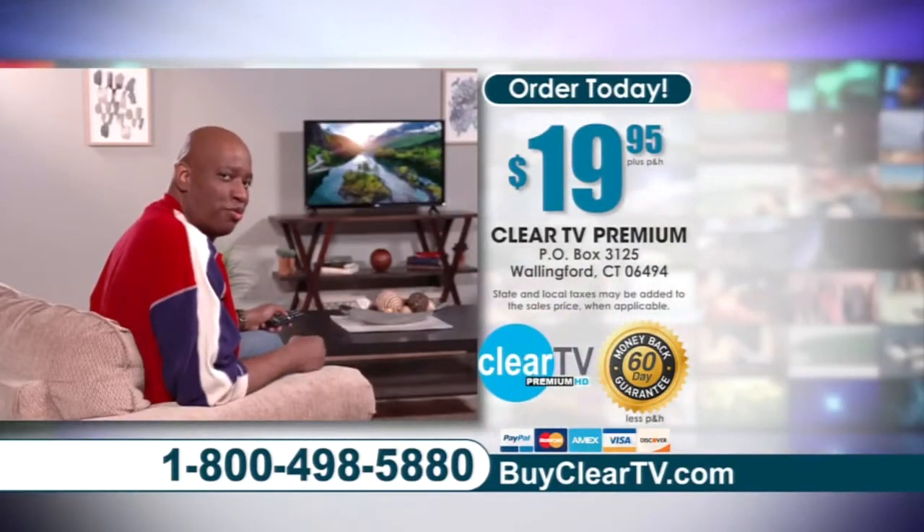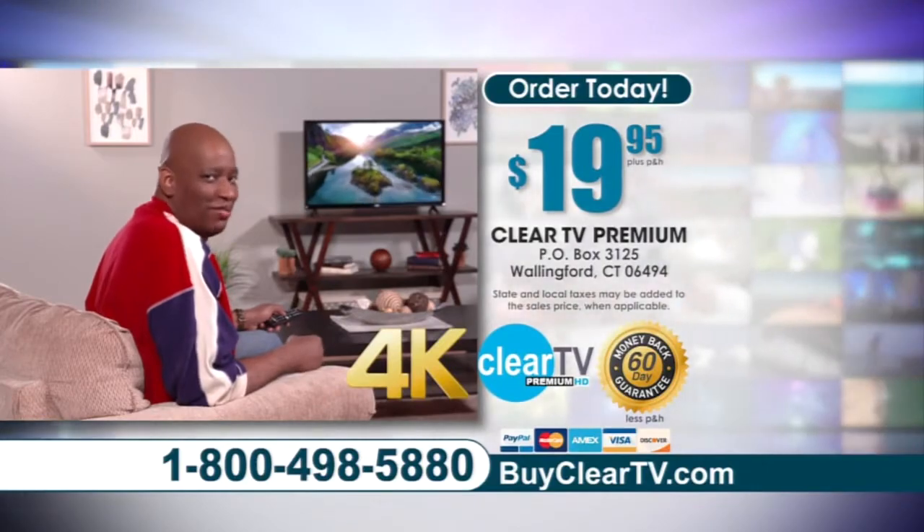I can't believe I get all these channels for free. Plus 4K Ultra HD — ClearTV is for real.